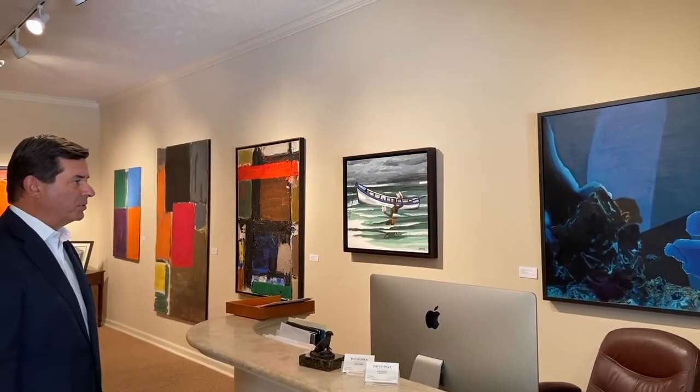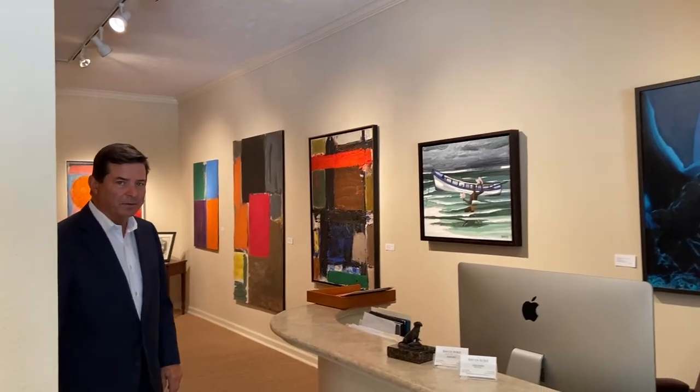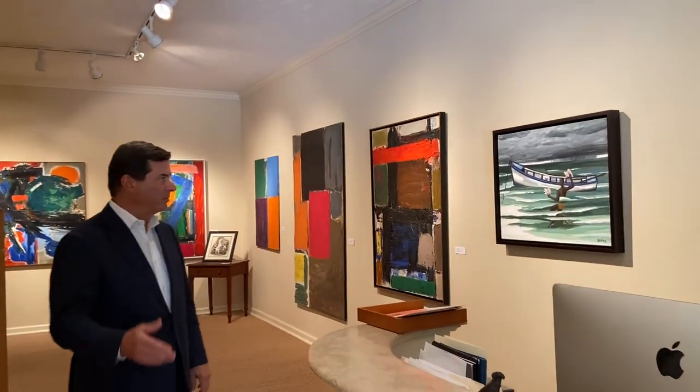This is Dorothy Hood, who was an early Houston artist. And of course David Bates, who was one of the great painters out of Dallas and studied at SMU as well.